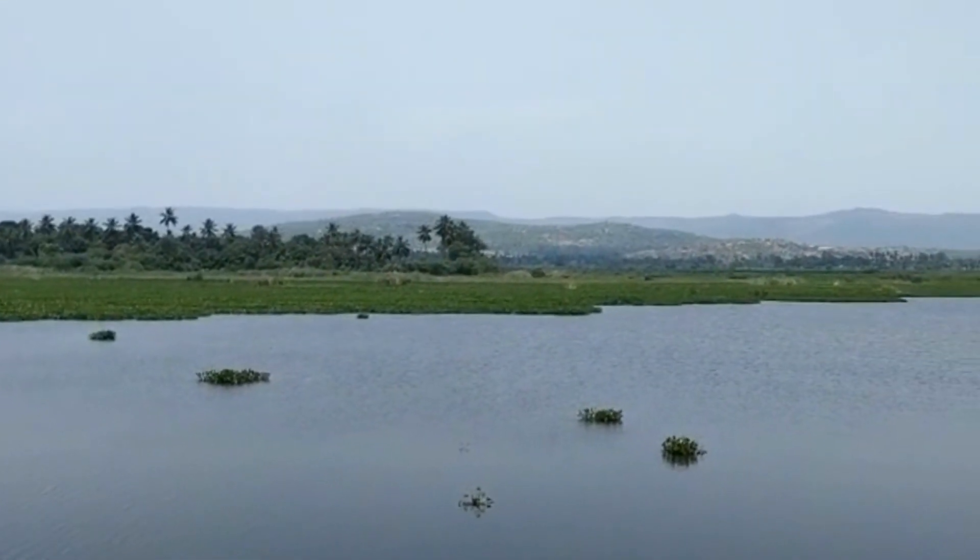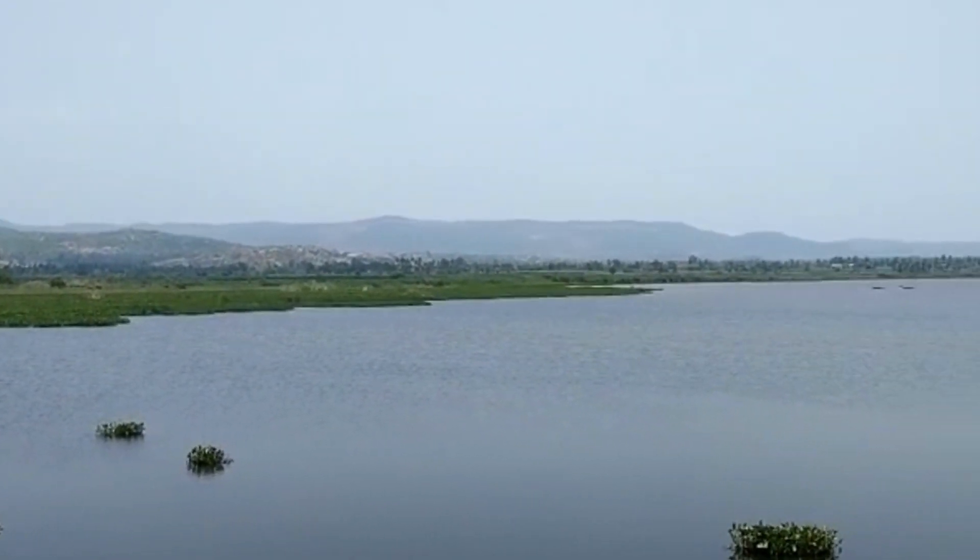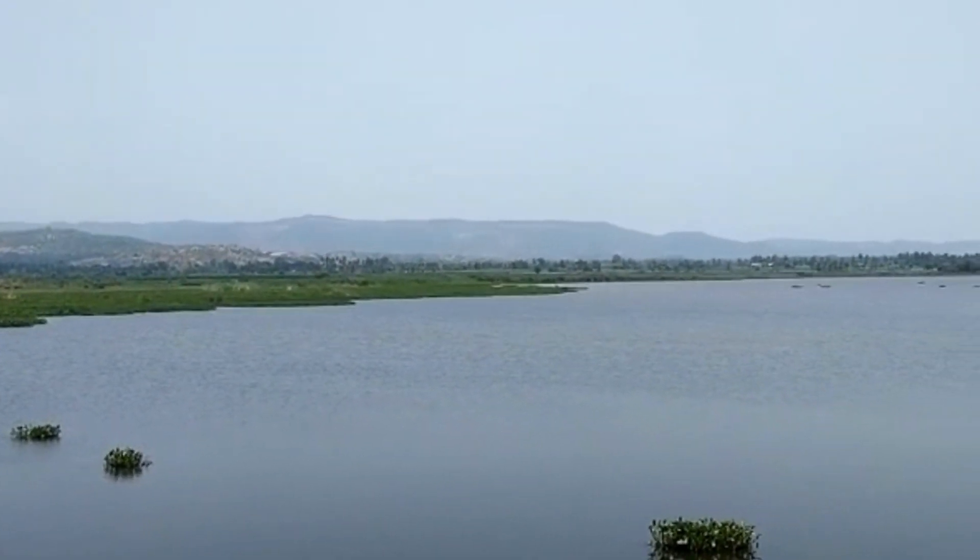Right now we are near Kamalapur Lake, which was built during the Krishnadevaraya period. Water was supplied to Lotus Mahal and Queen's Bath from this tank by gravitational force.